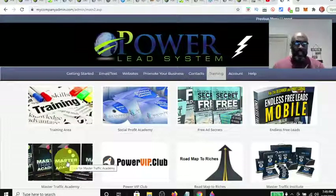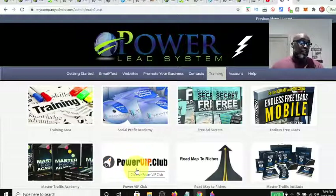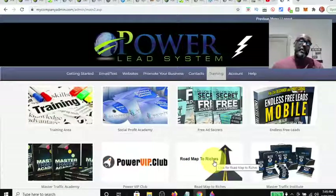As a gold member, you also get the Master Traffic Academy. We'll skip this — here is the Power VIP Club, which I want to show you what's packed in there. Here's a Roadmap to Riches, which is a PDF blueprint. It's a pretty good book, actually — it shows you how you can be successful in the Power Lead System and how you should really invest in being a product of the product.